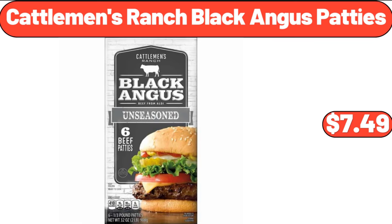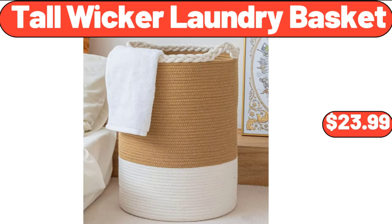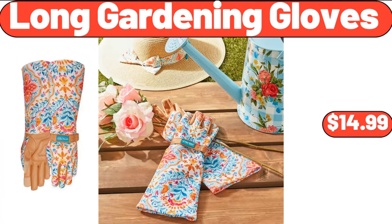Cattlemen's Ranch black angus patties, $7.49. 2-piece set non-stick carbon steel oven bakeware, $7.99. Tall wicker laundry basket, $23.99. Under bed storage with lids, 2-pack, $21.99.